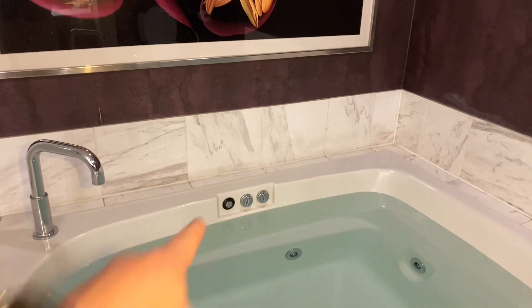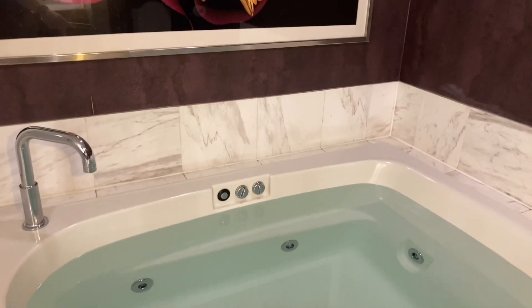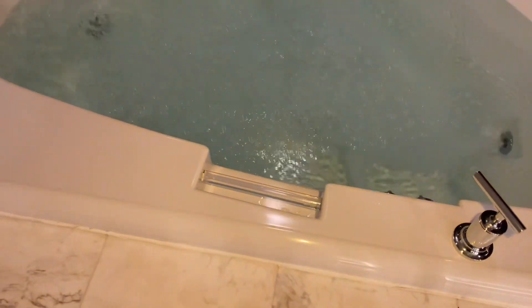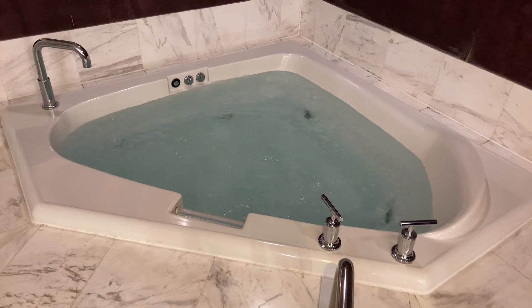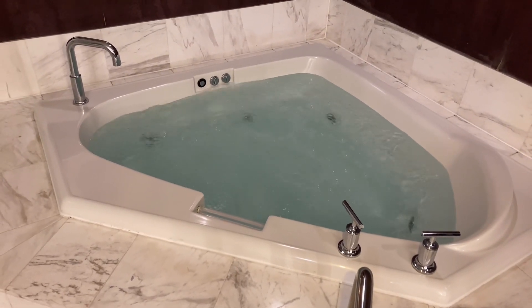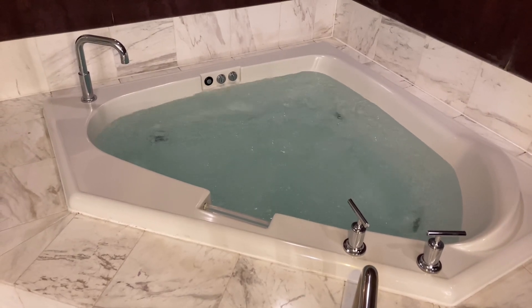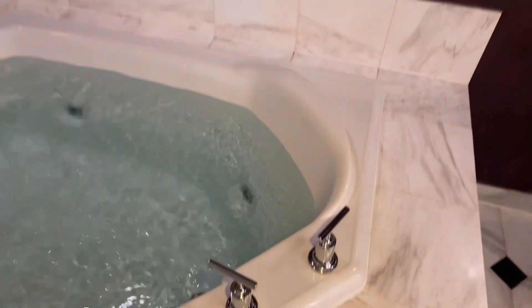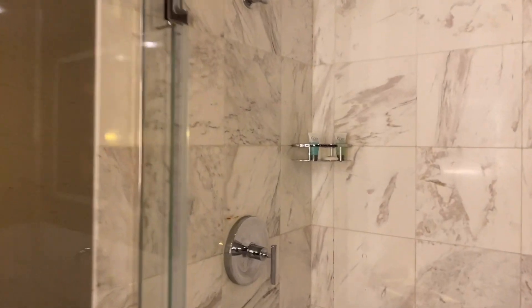Let's turn it on for you. There's a button right over there and there's a button down here as well. Let me activate it for you. All right, pretty good — so you sit in it and you enjoy. That's not bad at all. Coming around here, we've got a shower — your regular shower head.